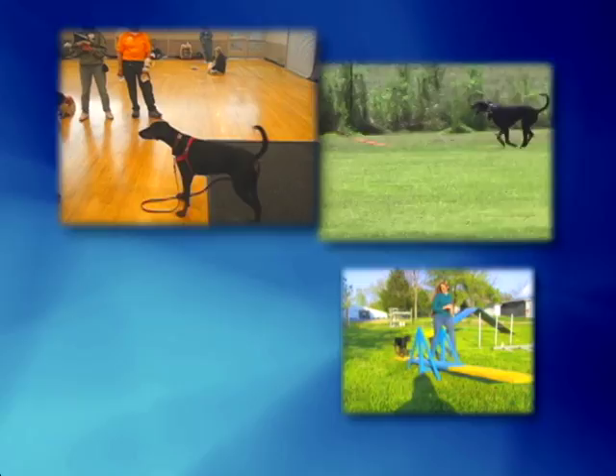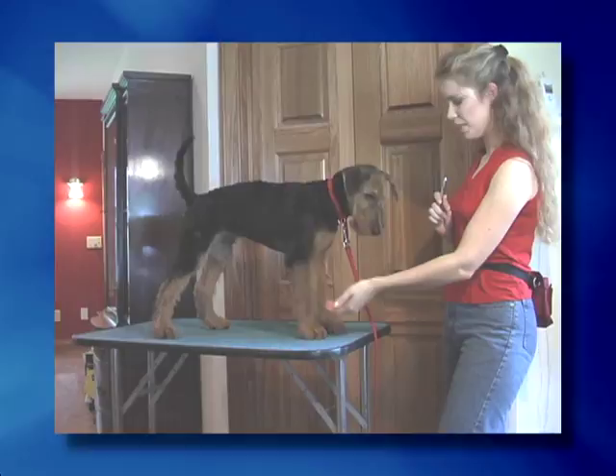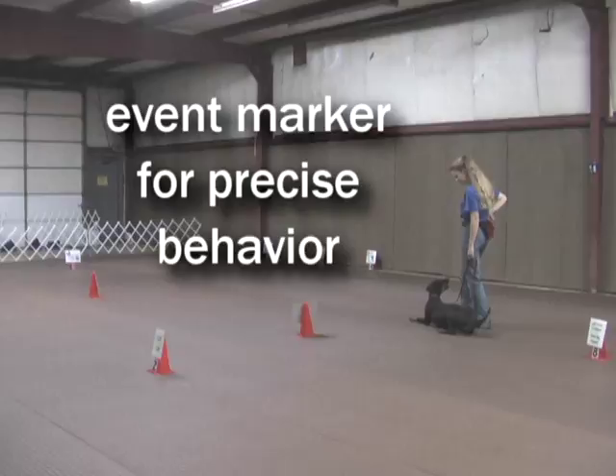Most people know that positive reinforcement based operant conditioning is being used to teach complex behaviors to performance and working dogs. It's also very appropriate training for pet dogs. The science behind operant conditioning was first described in the 1930s by B.F. Skinner. For our purposes, the trainer uses an event marker to identify a particular behavior we want repeated.